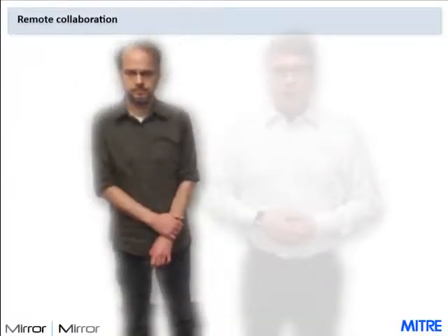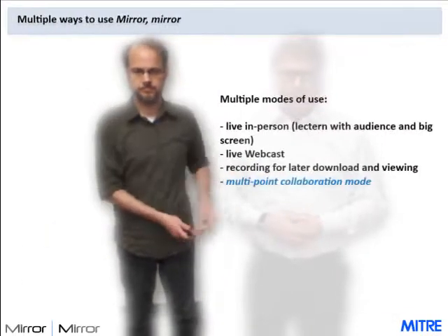I've initiated a remote collaboration session over the internet with my colleague Chris. We see each other in full contrast, but we see ourselves as ghosts. I need to know what I'm pointing at, standing in the space of, and how I appear, but I don't want to see myself too much. In addition, Chris has the same ability as I do to use gestures to control the presentation, so he can stand up and drive if the need arises.